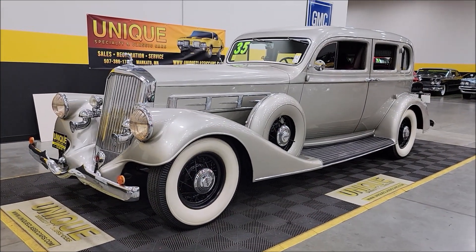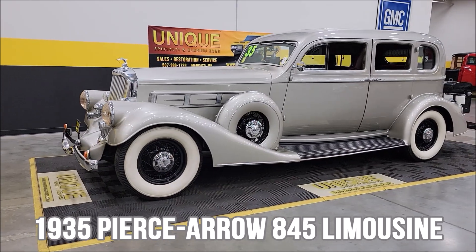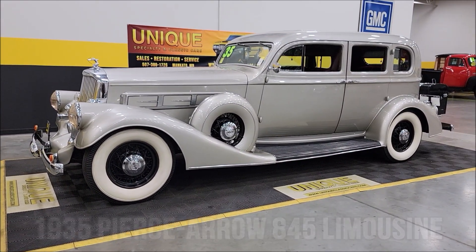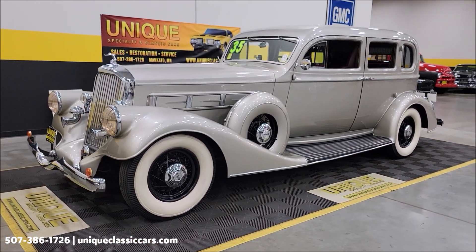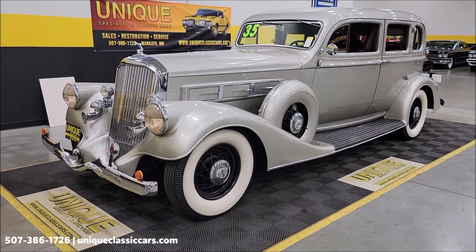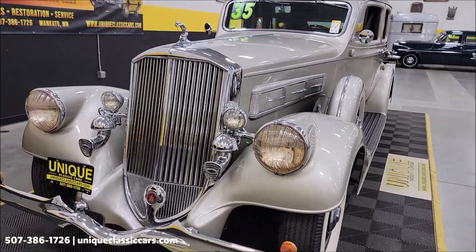Let's take a look at what we have here at Unique Classic Cars. Wow, you won't see one of these every day — a 1935 Pierce Arrow Model 845 enclosed drive limousine, and it is a beauty. Dual side mounts, wire wheels, wide white walls, and take a look at the brightwork on the front of this car.